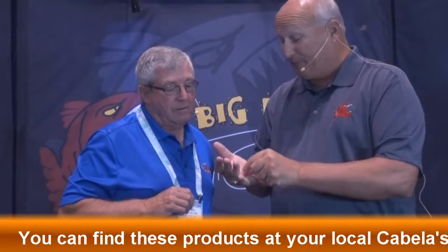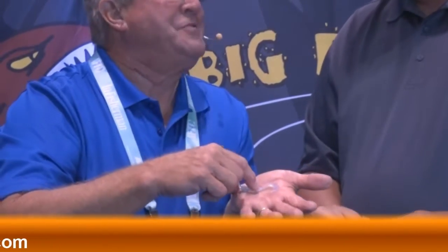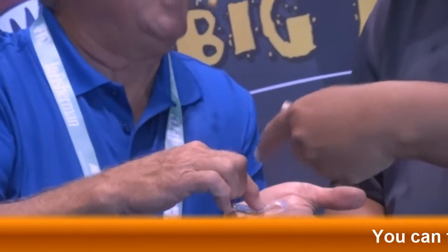If you put the two together — the Contender jig with the new curl-tail minnow — I think you have a combination that's going to be deadly. I want everybody to focus on this section of the tail. That's where the action comes from, on the larger profile. Exactly.